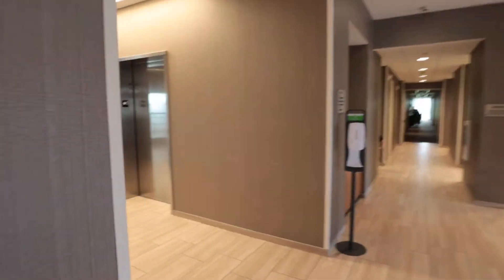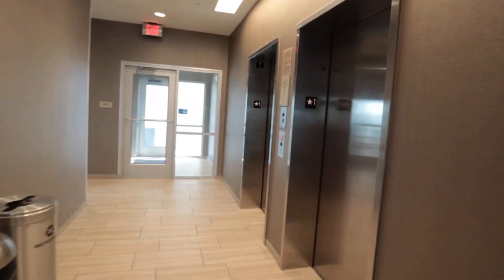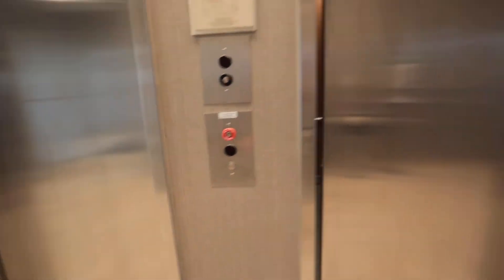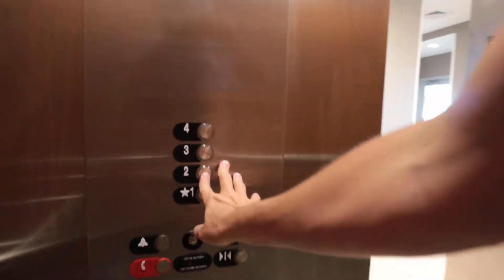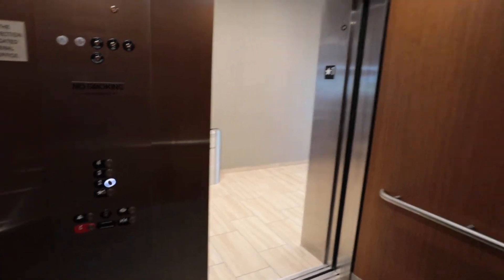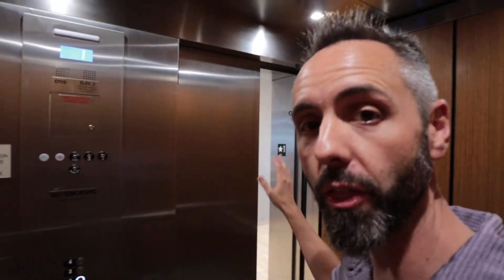Right over here they have the elevators. You can take the elevator up. It is a nice Otis elevator right here. Go ahead and press the button, open the door, go on in. It's a four-story hotel. I'll take y'all up the elevator and then we're gonna come back down and I'm gonna show you guys some of the other amenities. There's a fitness center here, there's a pool here, we'll might dive into the business area. Very nice hotel. I believe it's a fairly new hotel too.